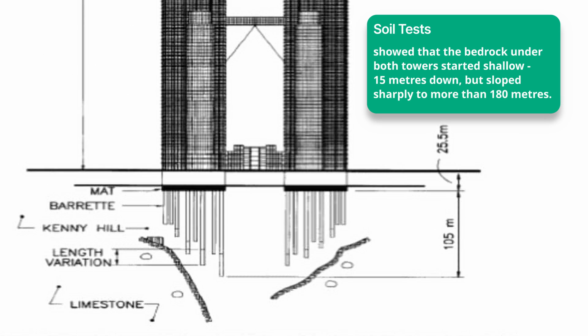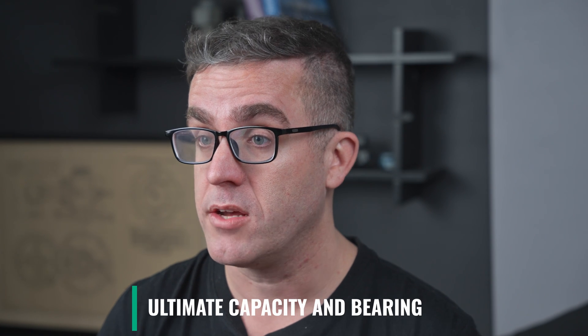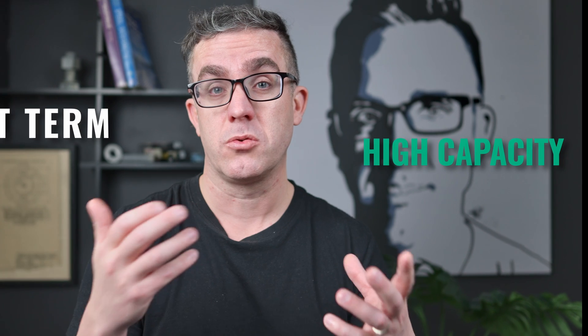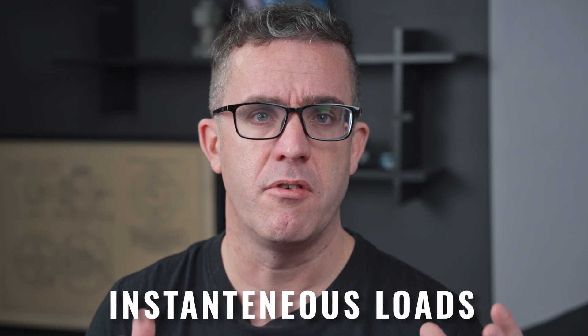Foundations are more than just bearing load — the ground is quite soft and can move over time, so it's more of a serviceability state that you need to design for: how much settlement you're going to get from the system. The foundations are more governed by the serviceability state — how much they deflect — than the ultimate capacity and bearing on the ground. Over time, as the ground is constantly loaded, you're normally governed more by the service state than the ultimate state. For short-term actions like wind load, you can sometimes use a higher dynamic bearing capacity, as the foundations are primarily governed by long-term service conditions.